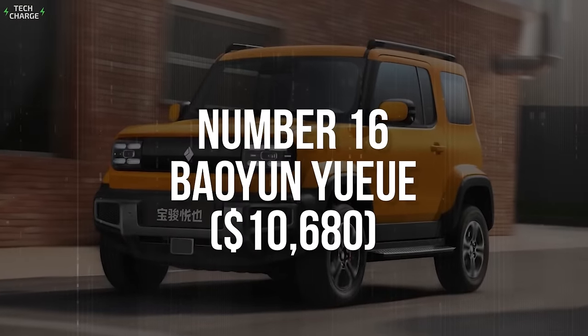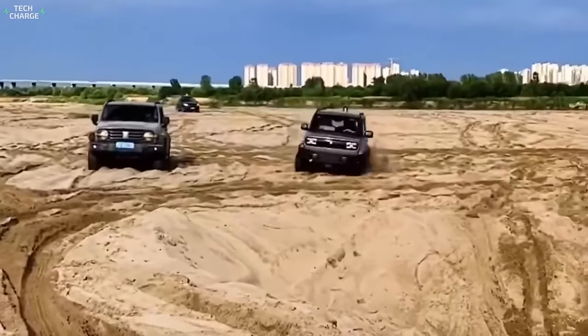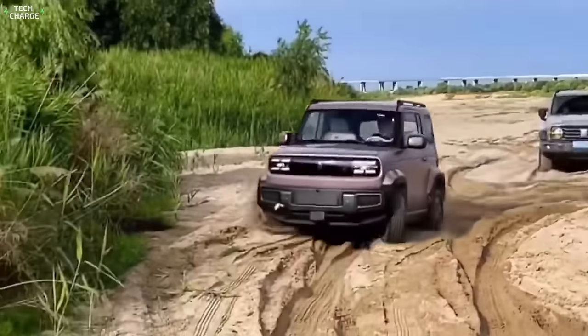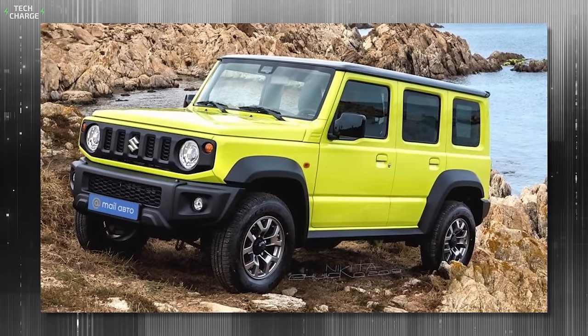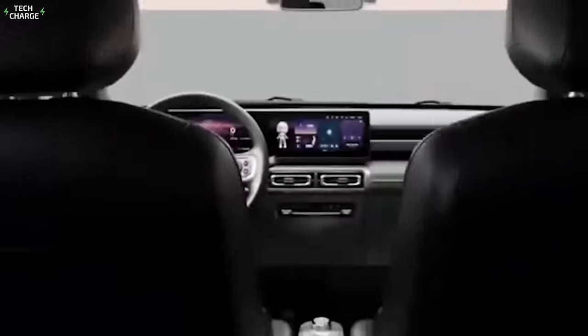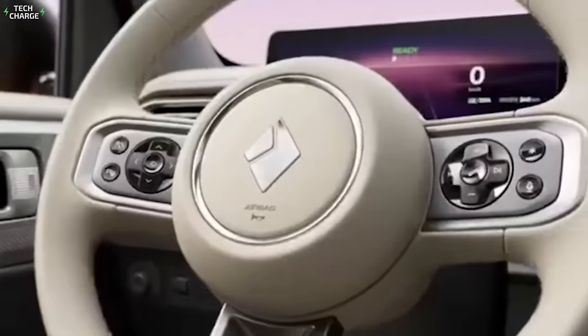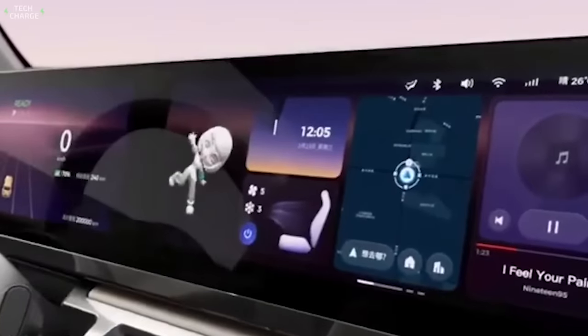Number 16: Beyan UAU. Believe it or not, you can buy an all-electric SUV in China for just $10,680. The Beyan UAU looks like a pretty capable small off-roader, and it's pretty clear that internal combustion legends like the Suzuki Jimny served as an inspiration. But once you step inside this three-row SUV, you will find way more refinement than you would probably expect, with nice materials and an attractive dashboard design complemented by a couple of large screens.